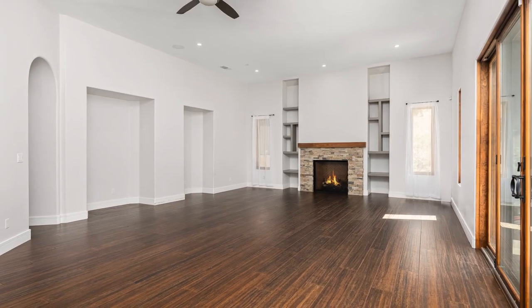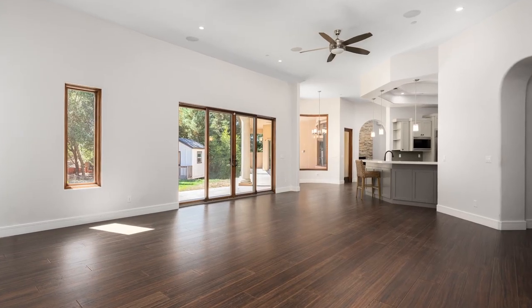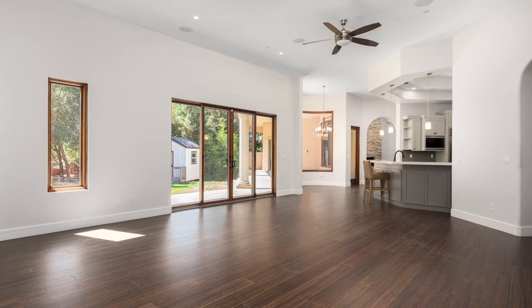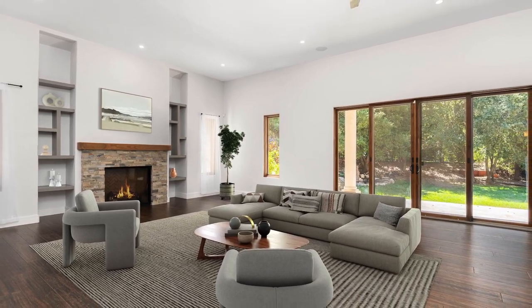The well-sized family room also comes with a gas fireplace, ceiling speakers, and ceiling fan. There are large windows throughout the home to bring in an abundance of natural light.